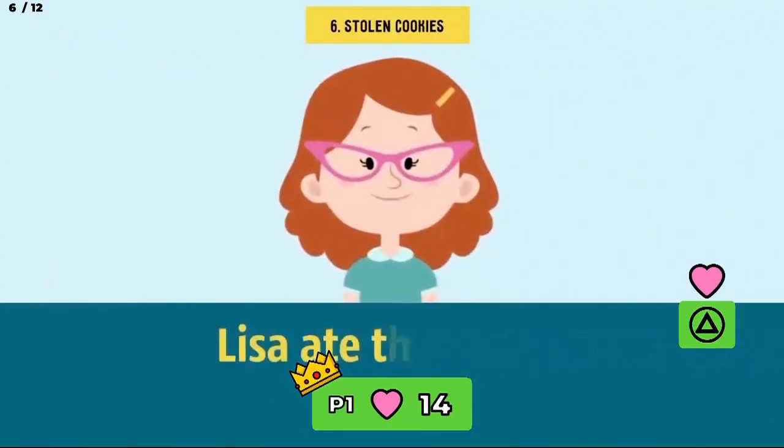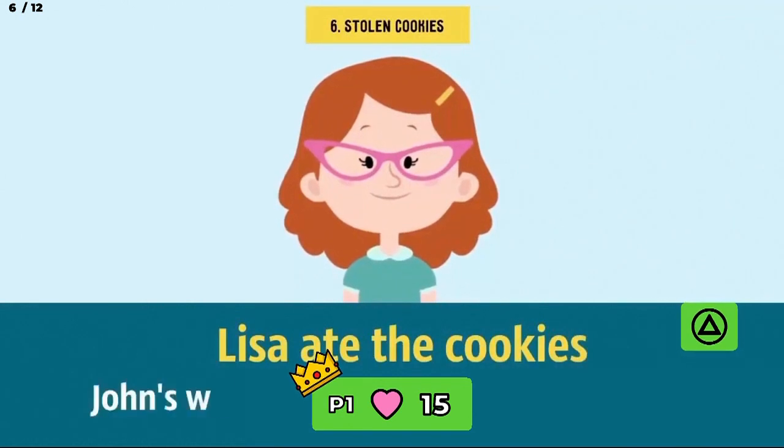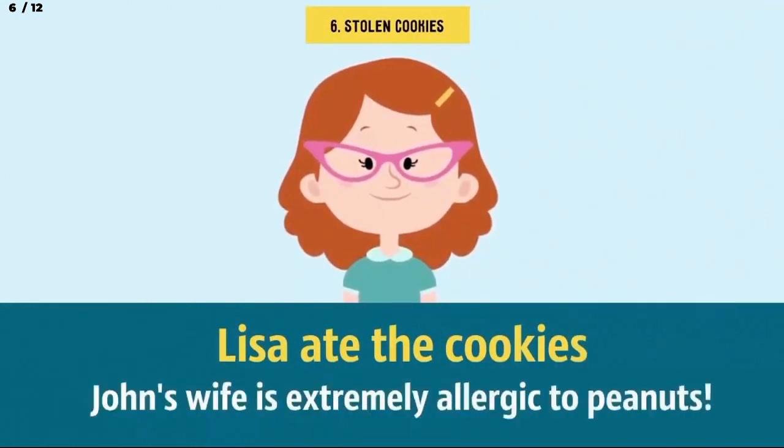Lisa ate the cookies. Since John's wife is extremely allergic to peanuts, it's highly unlikely that she'd be making peanut butter fudge with their daughter.